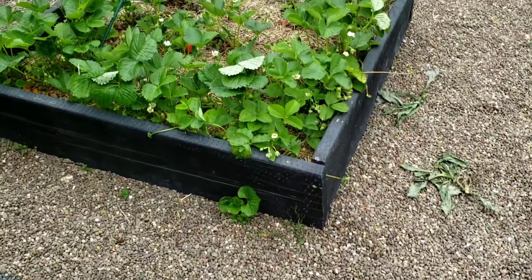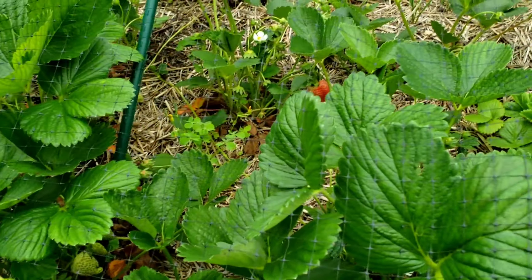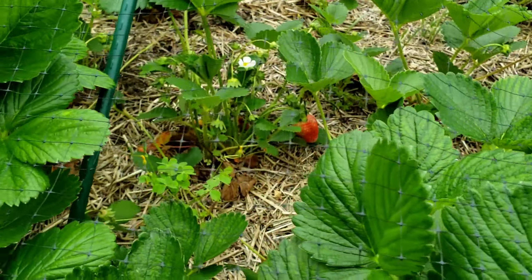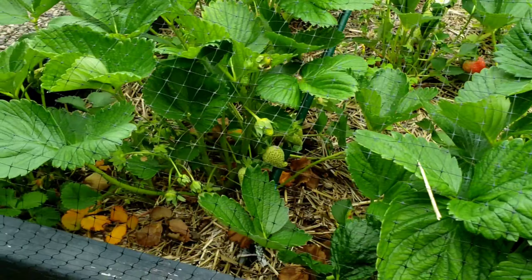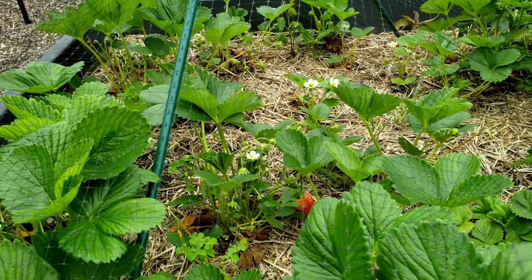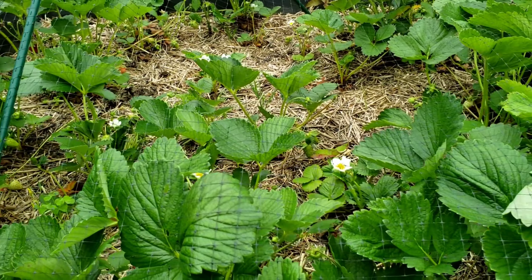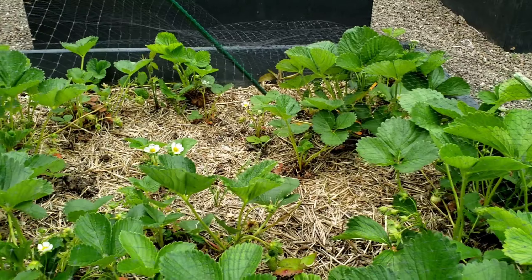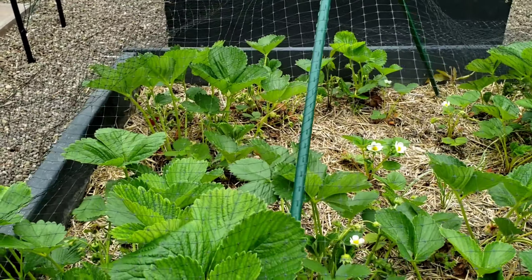Checking up on the strawberries — they are doing very well, although I do think they are in need of some fertilizer. You can see I do have some strawberries ripening: there's one right there, and there's one down there coming out, and a bunch of green ones on this plant. I'm pleased with how they're doing, especially considering I'm not really an expert on growing strawberries. They all have some green strawberries on them right now, and a few have some ripe or almost-ripe ones.